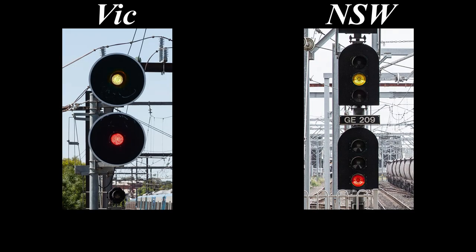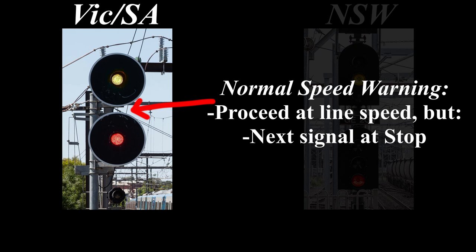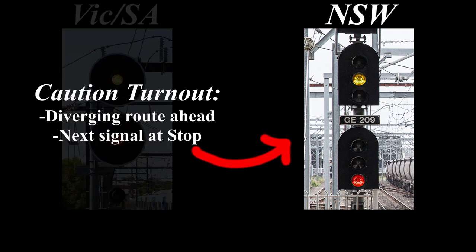Then we have yellow over red. In Victoria and South Australia, yellow over red is normal speed warning, which means you can proceed at line speed for the moment but the next signal is at stop. In New South Wales this aspect is caution turnout, which means you're about to take a diverging route, and the next signal after the diverge will be at stop.